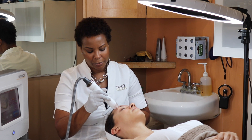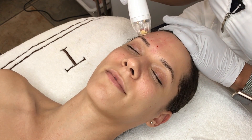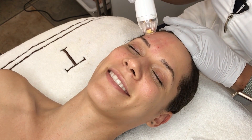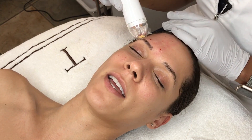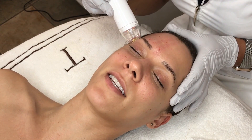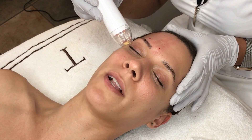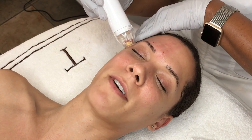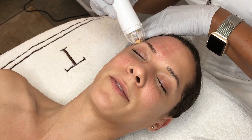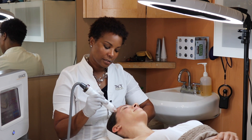Microneedling is very anti-aging — it resurfaces the skin and helps smooth out the complexion. Let's have Tori talk about her experience. This is her third treatment. What kind of changes have you seen? I feel like my skin has become a lot more even. I feel a lot more confident going out — when I apply makeup it has an even tone, and my pore size has refined tremendously.